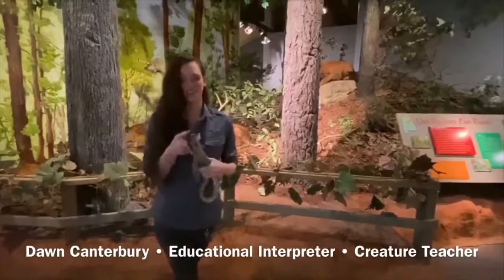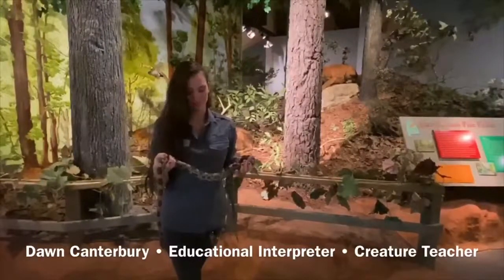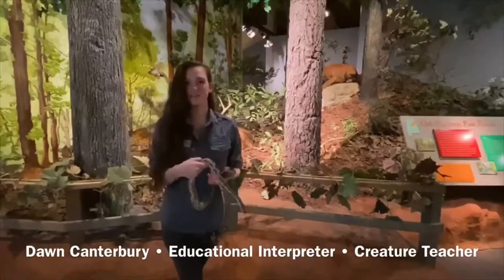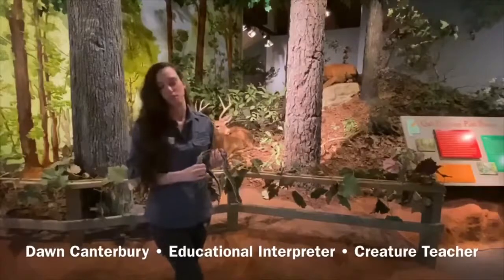She just musked on me! They also musk — that's a defense mechanism and it's really smelly. They basically open their cloaca and release a nasty smell. So if you smell that when you pick up a snake, she just pooped on you.